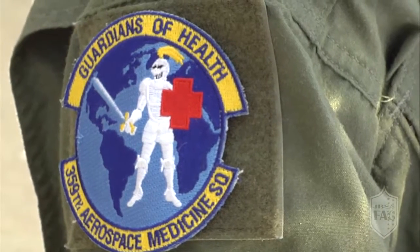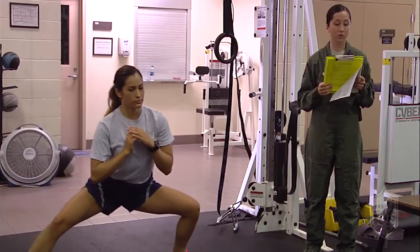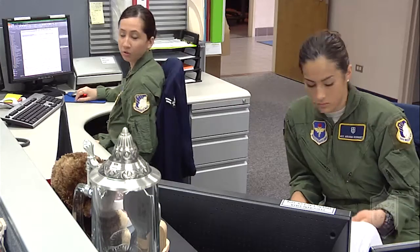I'm Airman First Class Ariana Rodriguez and I'm an Aerospace and Operational Physiology Technician with the 359th AMDS. My name is Senior Airman Heather Yeoman. I'm an Aerospace and Operational Physiology Technician and I work alongside Airman Rodriguez.